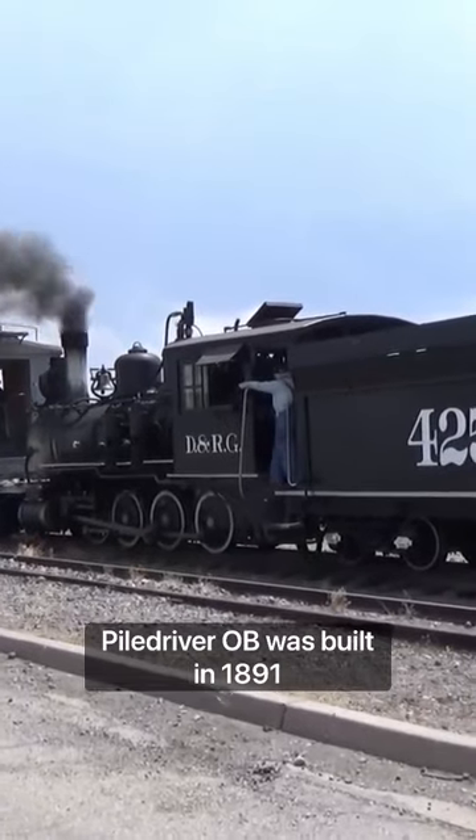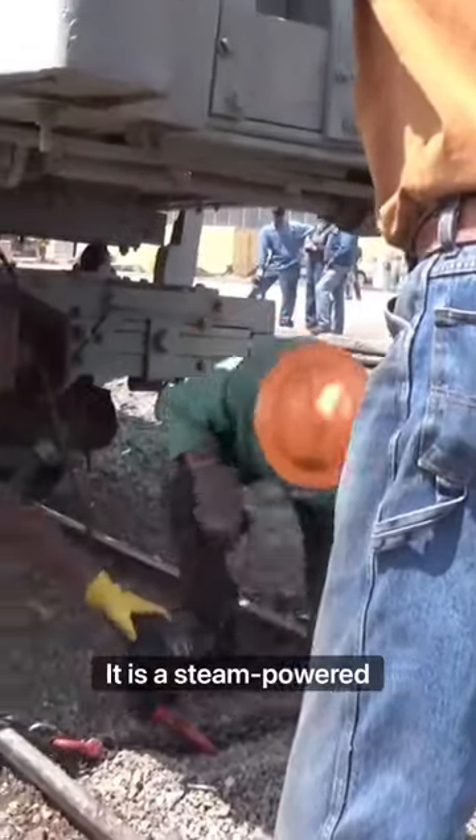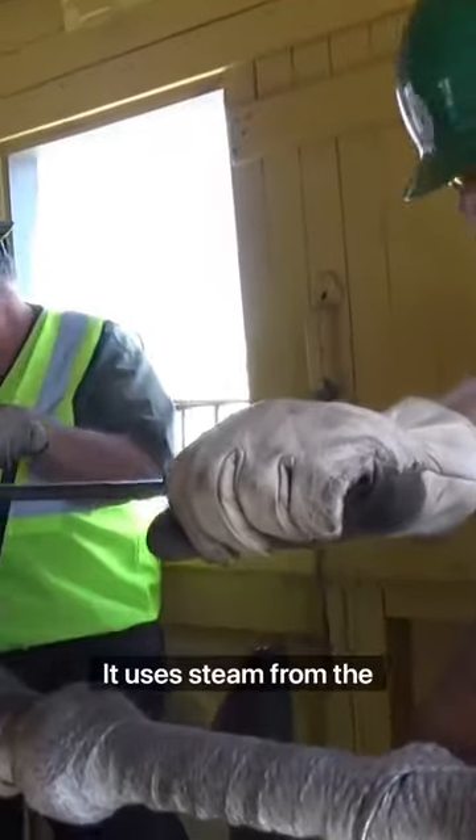Piledriver OB was built in 1891 by the Denver and Rio Grande Railway. It is a steam-powered machine but does not have a boiler of its own. It uses steam from the locomotive to power its actions.